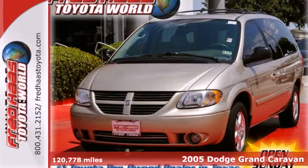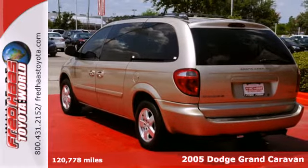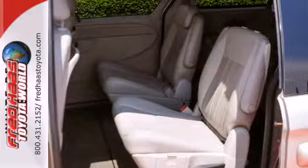Here's a 2005 Dodge Grand Caravan. Standard safety features include stability and traction control, dual front airbags, four-wheel anti-lock brakes, stabilizer bars, and driver's side knee airbags.